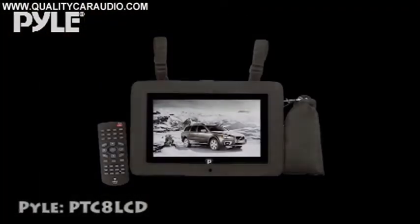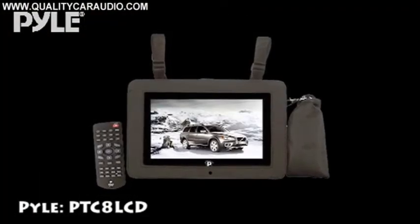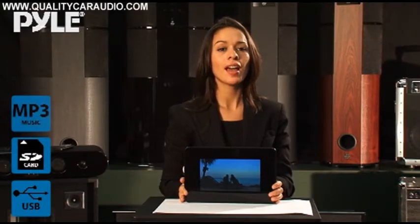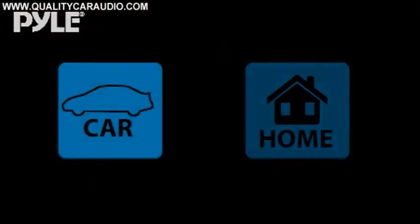This is the PTC8 LCD. It's an 8-inch LCD digital TV with built-in USB, SD, MP3, and MPEG-4 for car and home use.